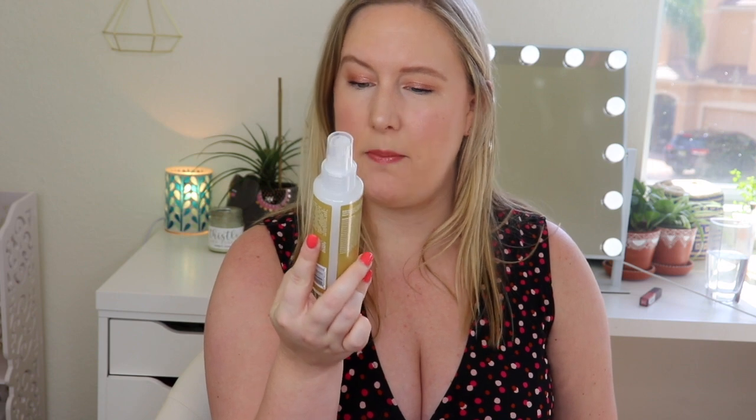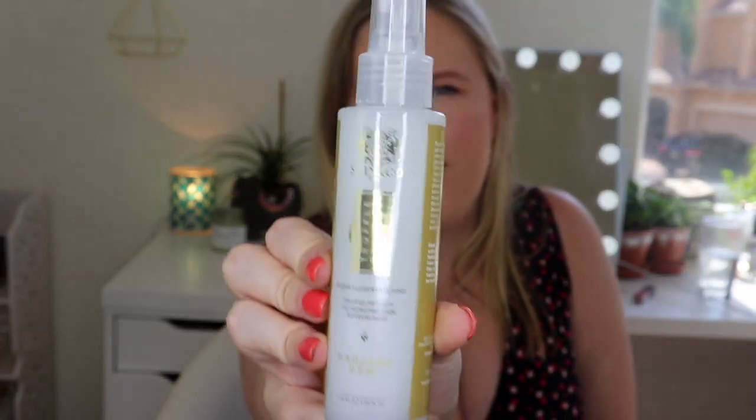Next up is by Skin and Co — Truffle Therapy Illuminating Skin Mist Radiant Dew. It says cruelty free on the label. This is a hydrating mist formulated to soothe, protect, and illuminate the skin. I love stuff like this. I wonder if this is just supposed to hydrate your skin or if you can use it as a makeup setter as well. This is $35. Let's see if I can spray it over my makeup.